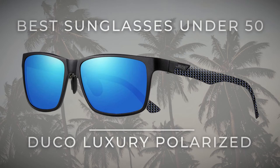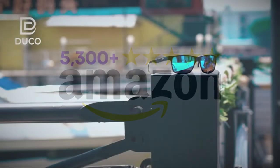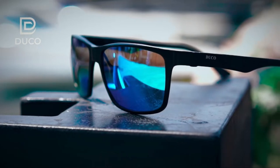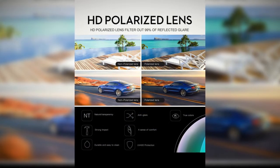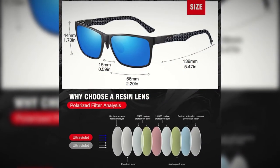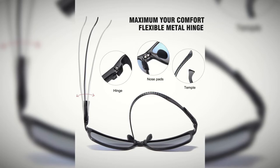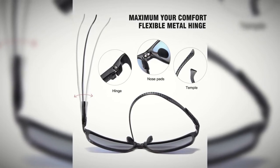Best sunglasses for under $50: Duco Luxury Polarized Sunglasses, with over 530 five-star ratings on Amazon. These sunglasses combine luxury design with all the features you'd want for everyday use, whether you're on the road or on the water. Enjoy all the benefits of polarized lenses along with 100% UV 400 protection. Lightweight, corrosion-resistant, hypoallergenic frames with adjustable nose pads make for optimal comfort for all shapes and sizes.